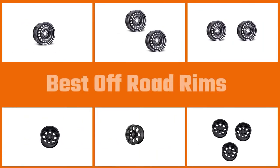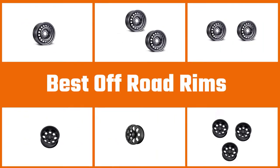In this video I've described everything you need to know about the best truck wheels available. Let's explore it.